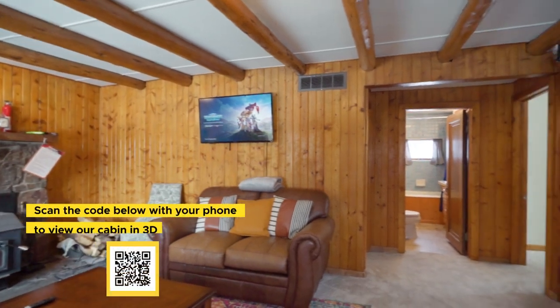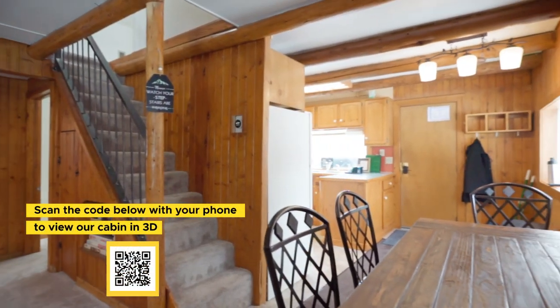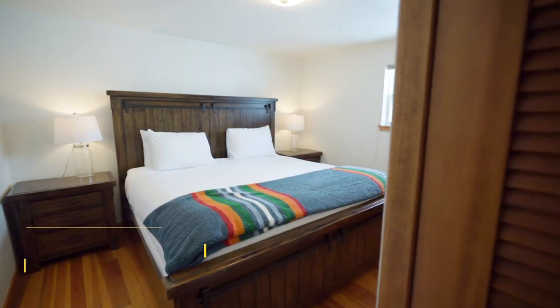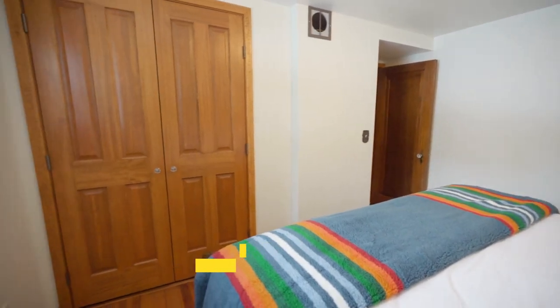This private cabin has three bedrooms, two full bathrooms, and a bonus loft that features a dedicated workspace and two extra beds. The main floor features the master bedroom with a king-size bed and a second bedroom with a handmade queen-size log bed.